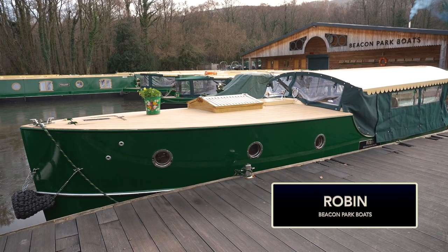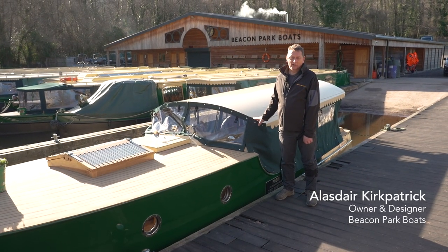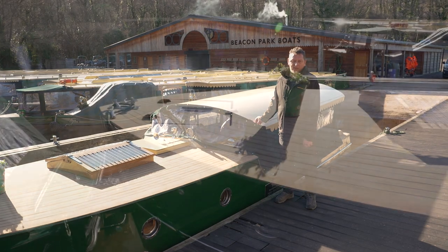This is Robin, our smallest but most easy to handle canal boat. She's uniquely styled as the Edwardian Classical Gentleman's Launch which you often see on the Thames or the Broads. I believe she's the prettiest boat on this canal.